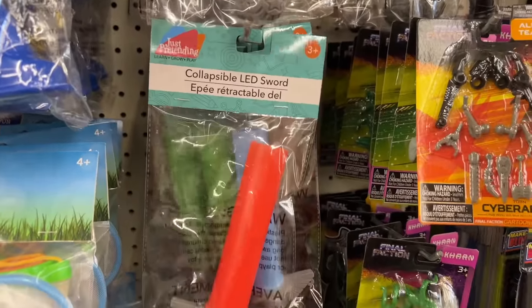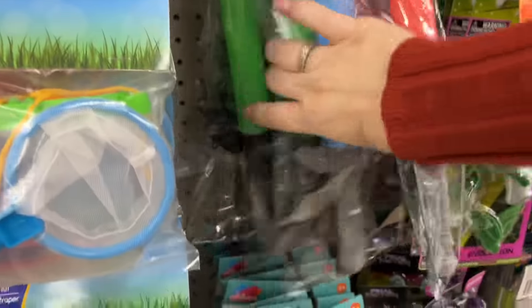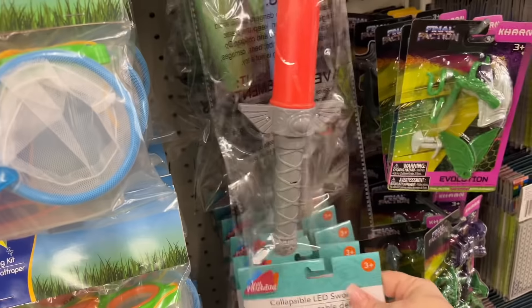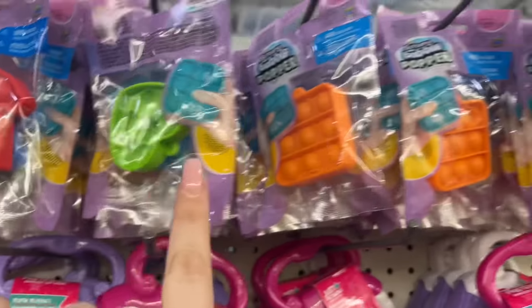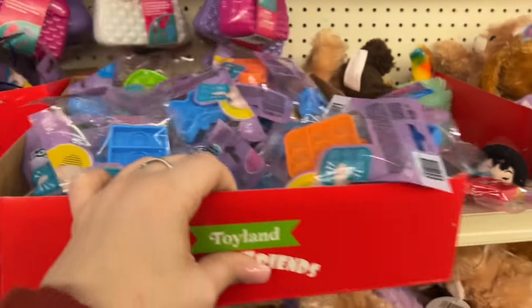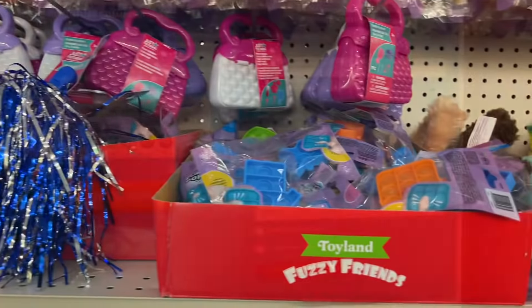I've been waiting to see these — the collapsible LED swords in different colors: red and gray, red and black, green and black, and blue and gray. Super cool that they came in. And they also have more of these bubble poppers — a whole bunch of them available here in Santa Ana on Bristol.